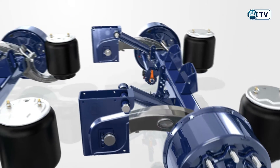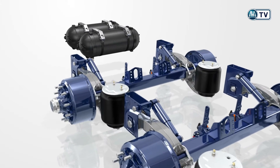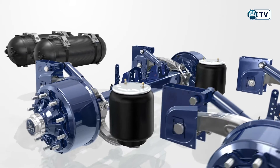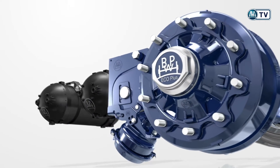The BPW Eco Drum Brakes are the embodiment of reliability, with over 11 million units in use. And now, their many advantages set new standards for lifecycle costs.